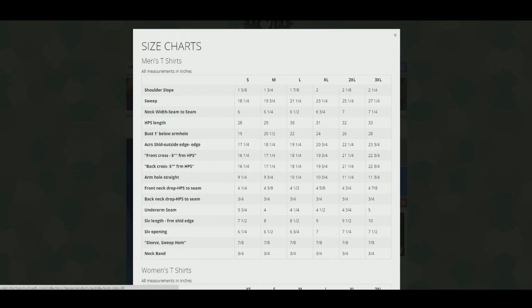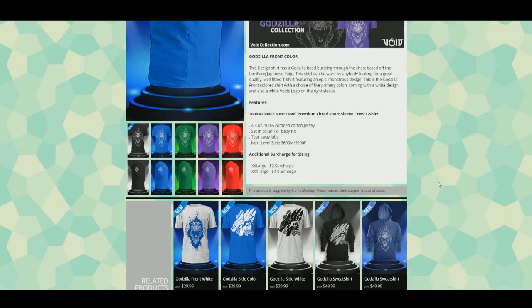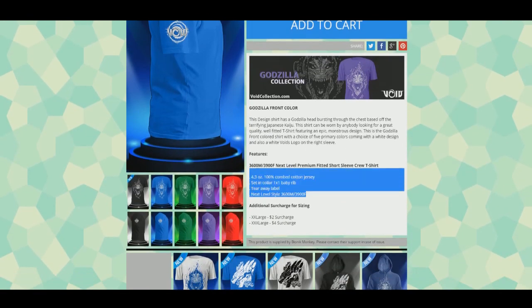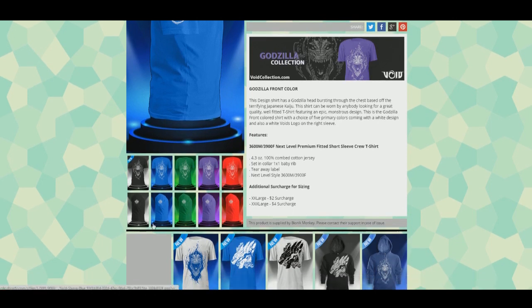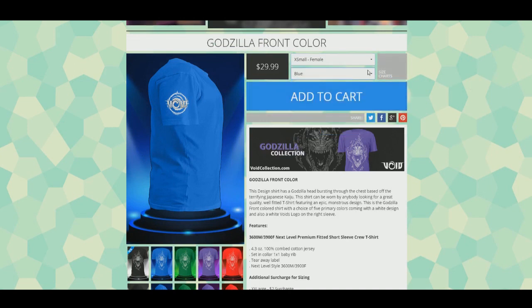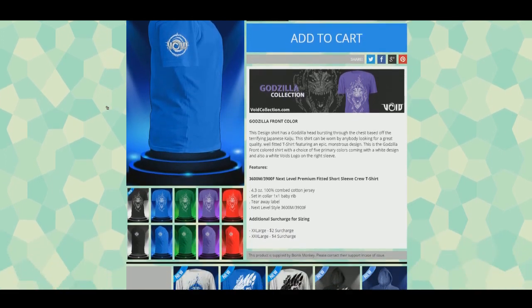When ordering, make sure you have the correct size - just click the sizing chart button and it tells you the sizing for men's t-shirts, women's t-shirts, long sleeve, women's long sleeve, and hooded sweatshirts. Over here is the description with the material info - it's really nice material. When choosing your size, make sure you select the correct one for male or female, and then select your color.